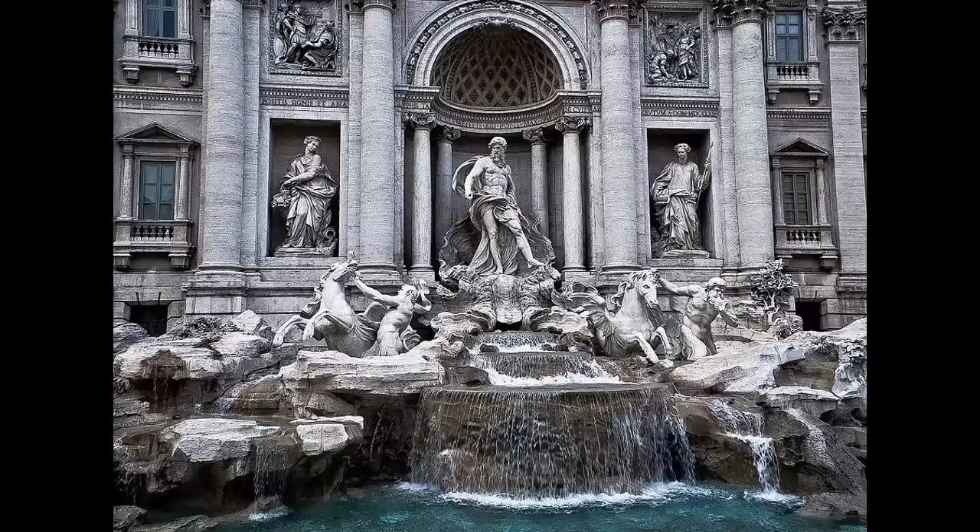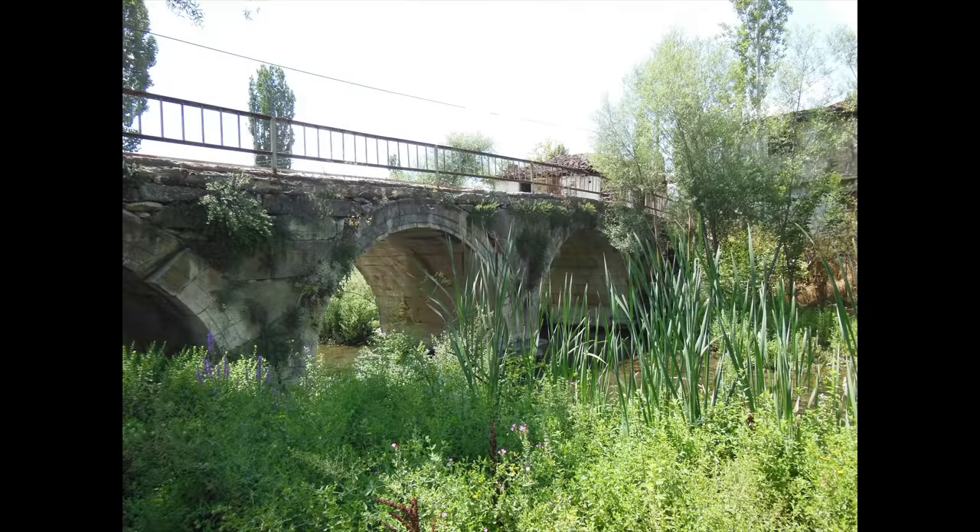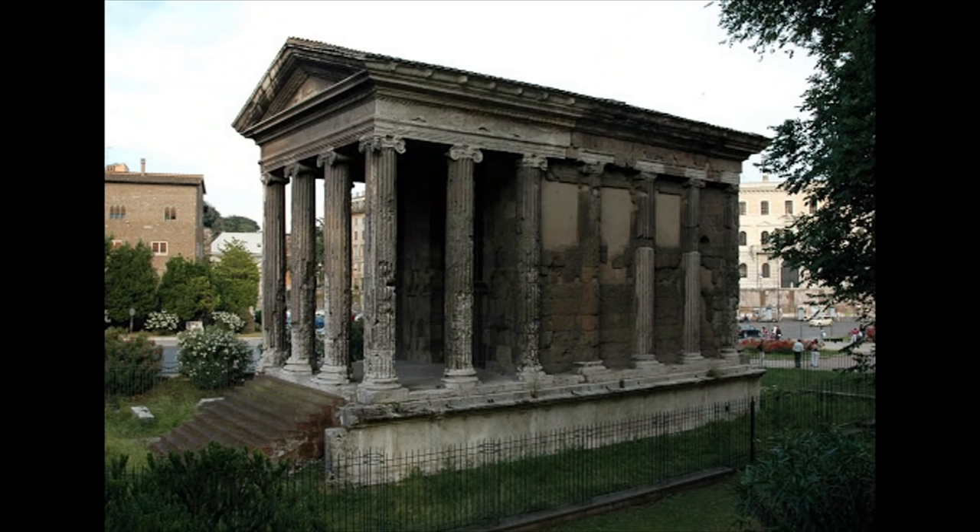Some, like the aqueduct that feeds the Trevi Fountain, are well-known. Others, like most of the dozens of working Roman bridges scattered across the former empire, are obscure. Famous or otherwise, these structures are living connections to a vanished world.